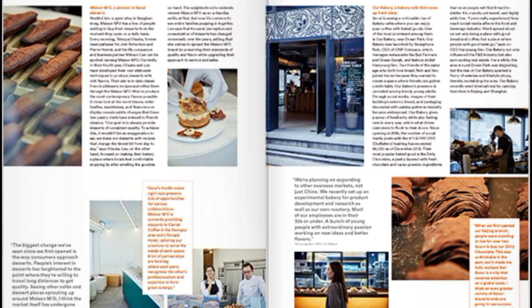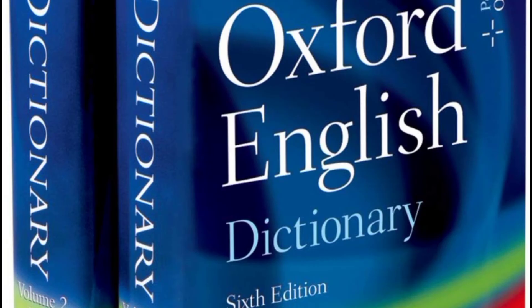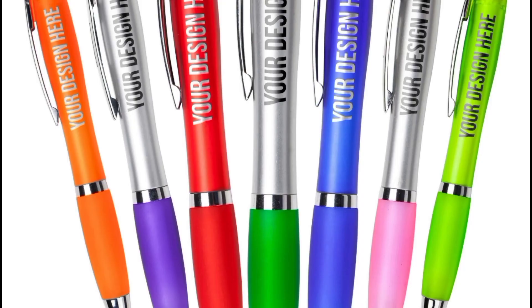Tip number four: be organized. Have everything ready — something to read, a marker or pencil to highlight difficult words, a dictionary, your vocabulary copybook, and a pen to write down the new words.